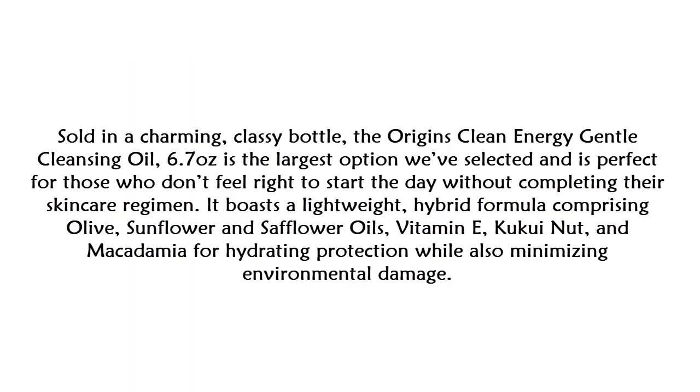At number five on our list is the Origins Clean Energy Gentle Oil Cleanser. Sold in a charming, classy bottle, the Origins Clean Energy Gentle Cleansing Oil, 6.7 ounces, is the largest option we've selected and is perfect for those who don't feel right starting the day without completing their skincare regimen.